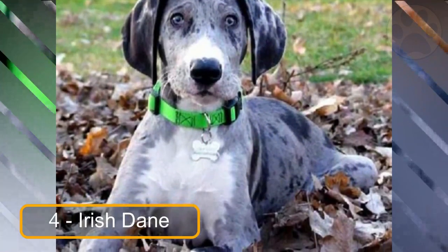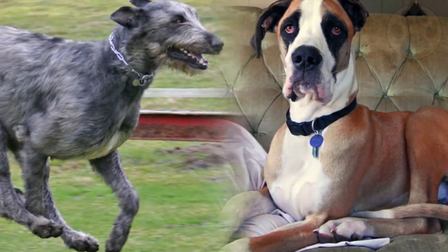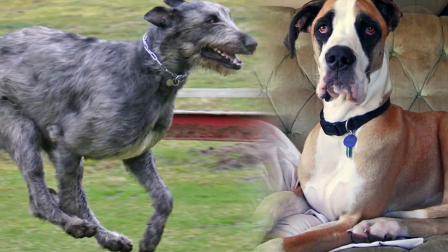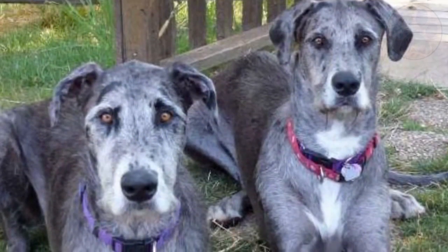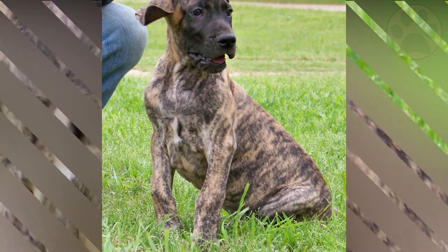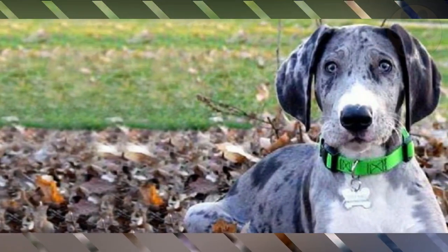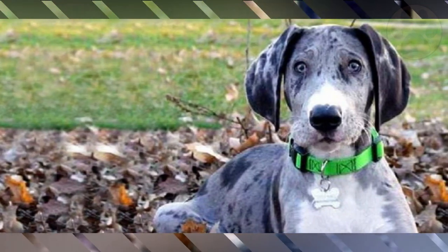At number 4 we have the Irish Dane. The Irish Dane is a combination of Irish Wolfhound and Great Dane that can weigh up to 200 pounds. It's important to train these dogs so that anyone they come into contact with is safe. Even though they have a sweet disposition, they often don't realize the importance of their weight and height, which can lead to broken objects in the home or even injuries to children and adults as a result of over-exuberant play.